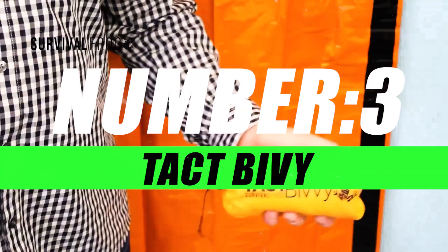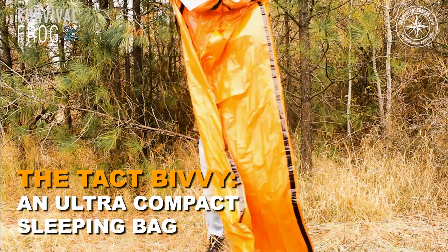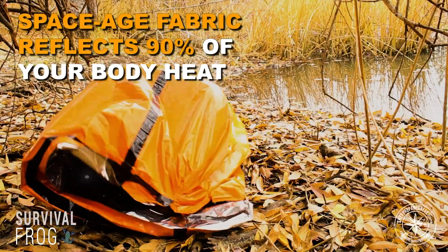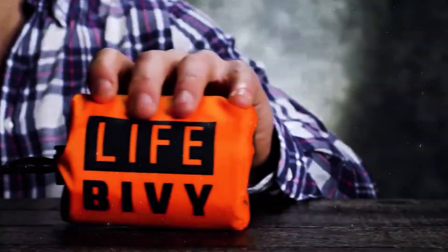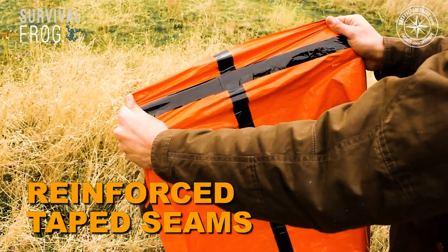Moving on to number 3, we have the Takt Bivy. Experience the next level of outdoor shelter with the Takt Bivy. Crafted for the modern adventurer, this tactical bivy combines cutting-edge design with tactical functionality, providing a compact yet comfortable haven for your outdoor escapades. Designed with high-quality, weather-resistant materials, it shields you from rain, wind, and snow, ensuring a secure and cozy retreat in even the most extreme conditions.